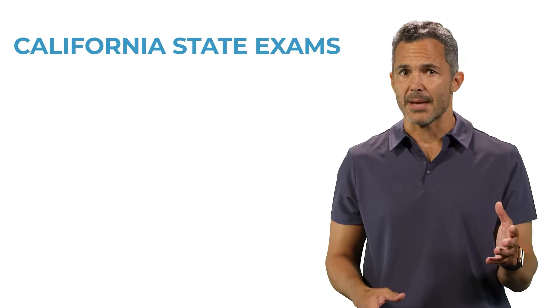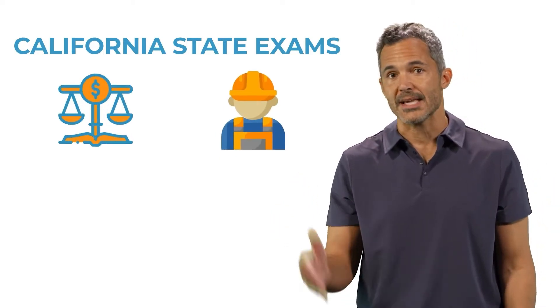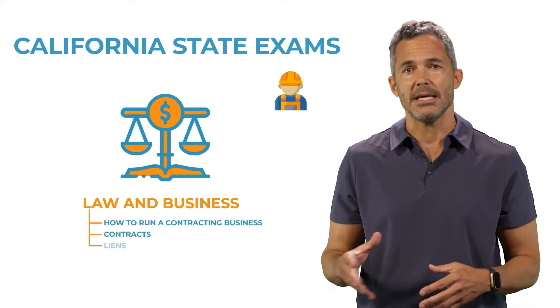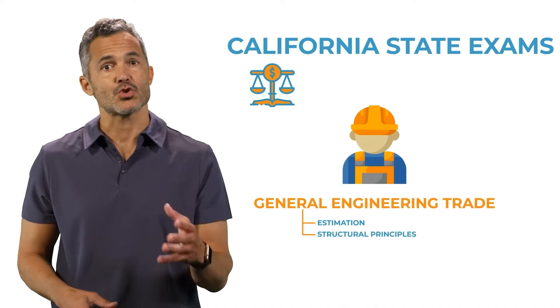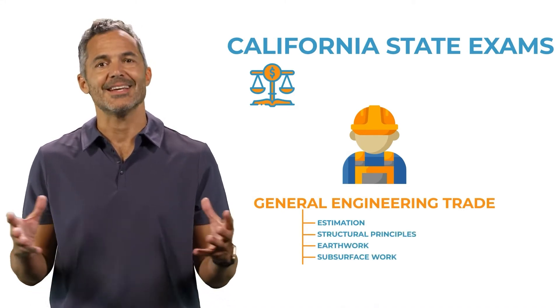You'll be taking two state exams: the Law and Business Exam and the General Engineering Trade Exam. The Law and Business Exam focuses on how to run a contracting business, contracts, liens, employment, and so on. The Trade Exam focuses on estimation, structural principles, earthwork, subsurface work, etc.